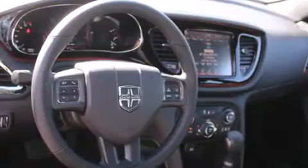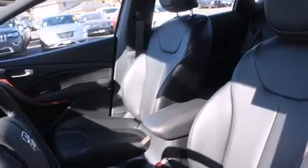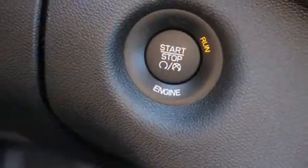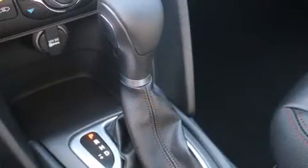Dodge prioritized practicality, efficiency, and style by including leather upholstery, delay off headlights, front and rear reading lights, a built-in garage door transmitter, an outside temperature display, heated steering wheel, and one-touch window functionality.